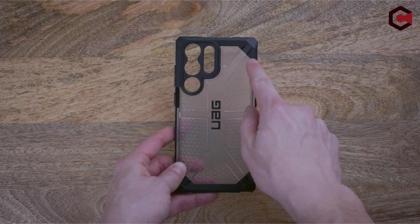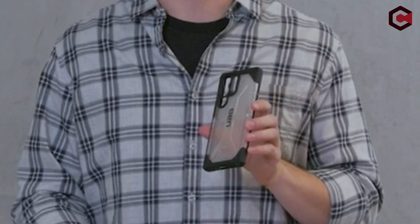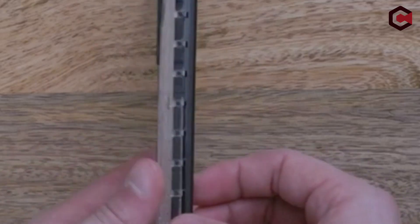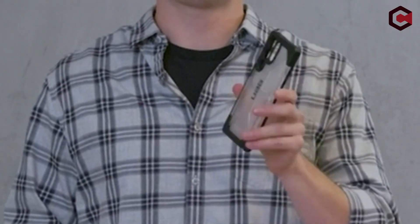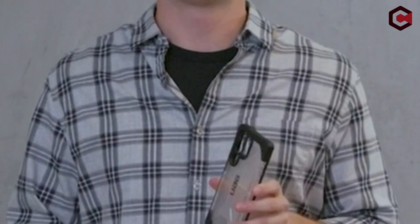So guys, this was the video about the best Galaxy S23 Ultra UAG cases. All the links are given in the description below, so do check them out. If you really enjoyed this video, make sure to hit the like button and subscribe to our channel for more great content like today. Thank you so much.